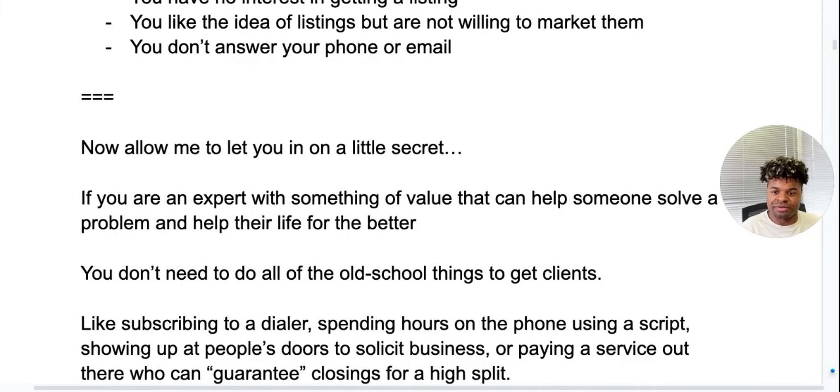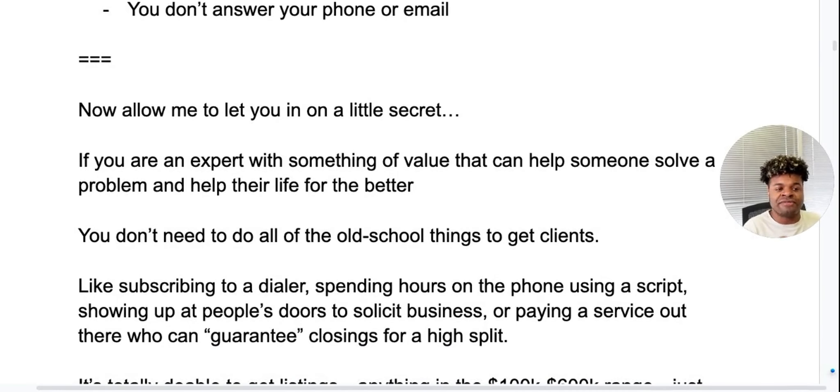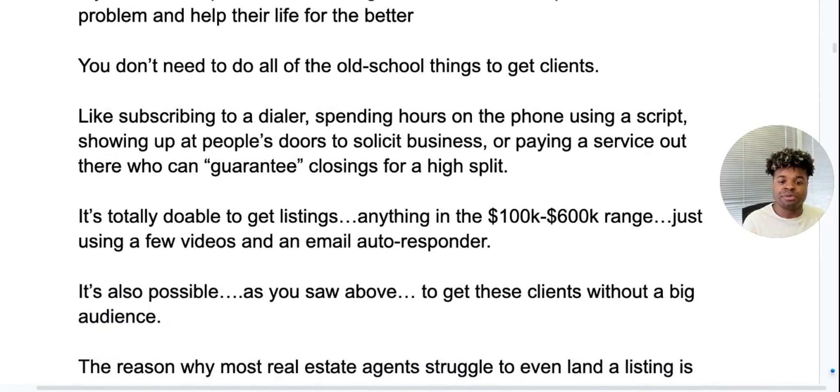I want to let you all in on a little secret. If you're an expert with something of value that can help someone solve a problem and help their life for the better, you don't need to do any of those old-school things to get clients — like subscribing to a dialer, spending hours on the phone, using a script, showing up at people's doors to solicit business, or paying a service that guarantees closings and charges you a high split. It's totally doable to get listings in the $100,000 to $600,000 range just using a few videos and an email autoresponder. And it's possible to get these clients without a big audience.